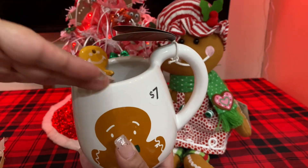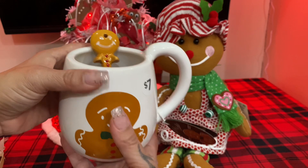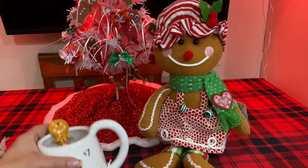And then you can even add more stuff inside and put a cute little bow there. Make it cute and festive. So, that was $7.